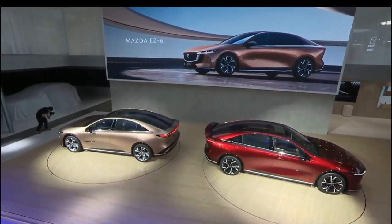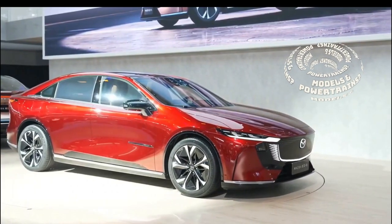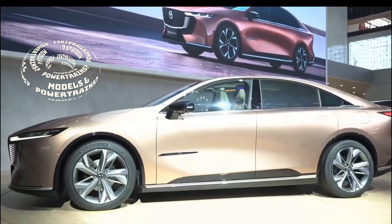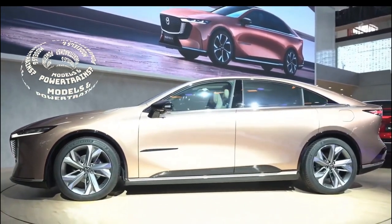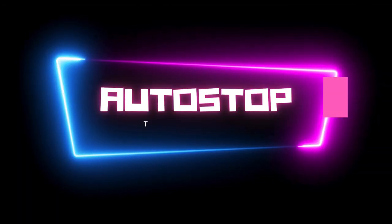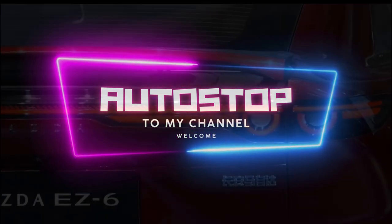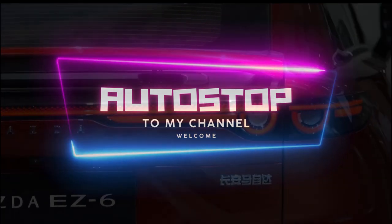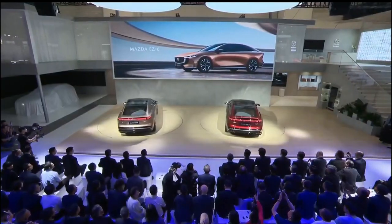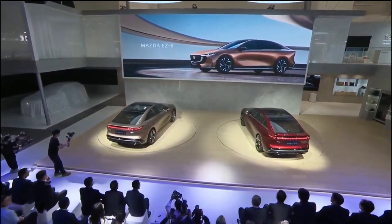What Mazda has been so tight-lipped about are the variants of this vehicle and the new Mazda EZ6 EV specs. However, we've got you covered with the latest update. Welcome to the channel Auto Stop Reviews — thank you for coming through. Now let's get down to business. Mazda's new electric sedan, the EZ6, will be offered in China with two powertrain options.